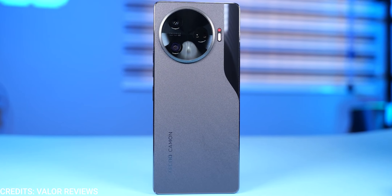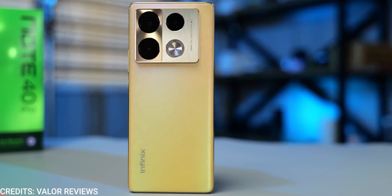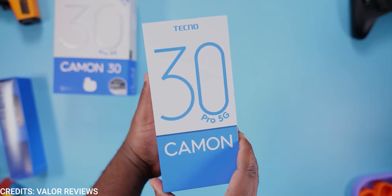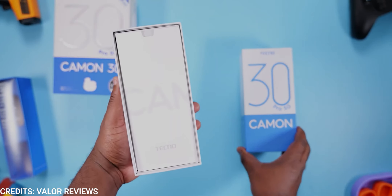Between the just-released Tecno Camon 30 Pro 5G and the Infinix Note 40 Pro, which should you buy? This video will be answering just that question, and you might want to watch till the end because there is a clear winner. With that being said, let's get started.